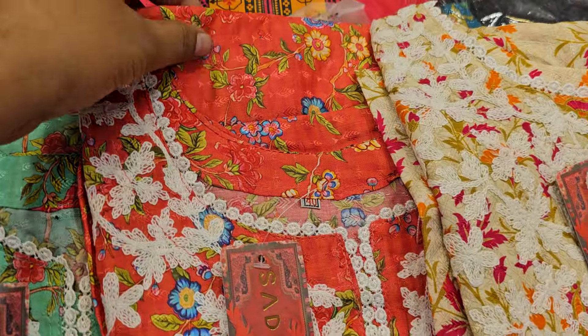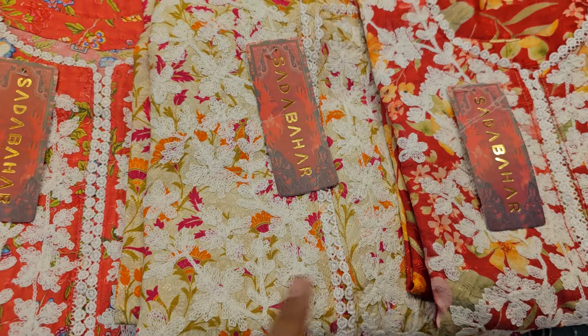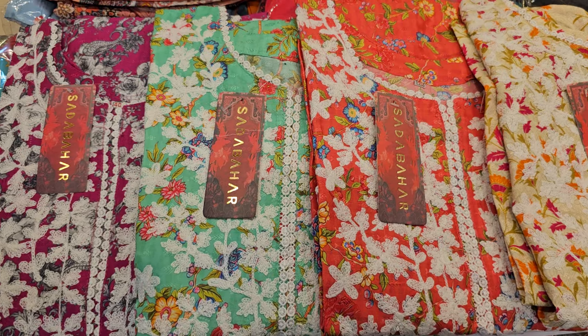This is the shamoz and the silk fabric. This is a digital print. This is the shamoz. This is the winter ready-to-piece collection.